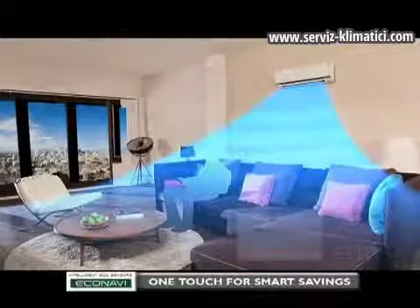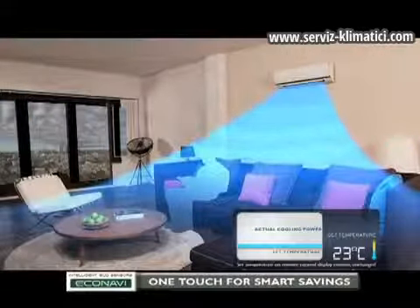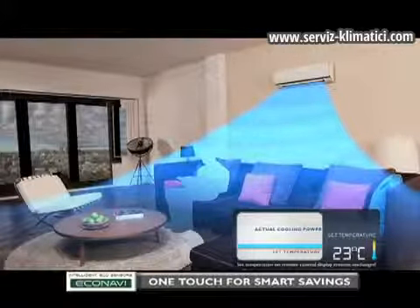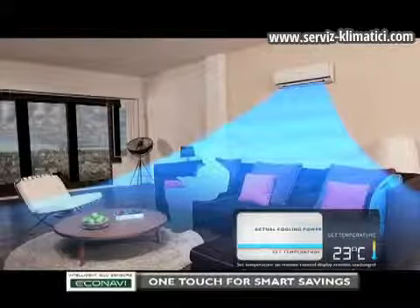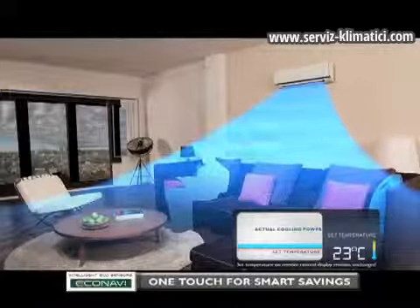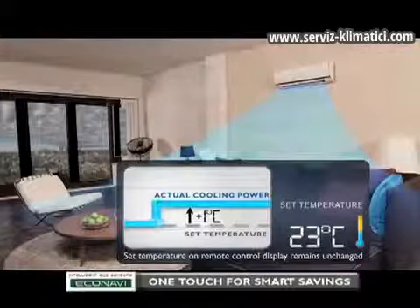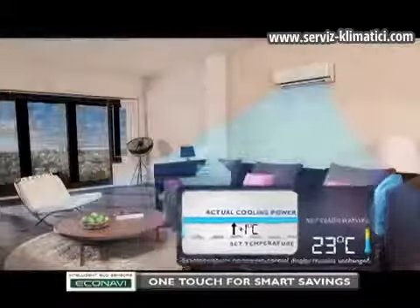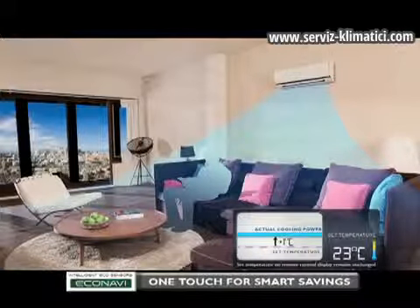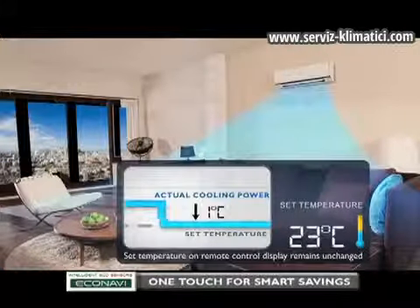Suppose that it is sunny now. Should the skies turn cloudy, you don't need as much cooling to stay comfortable. But if the air conditioner setting remains unchanged, energy will be wasted. New EcoNavi detects changes in sunlight intensity and reduces cooling power by an amount equivalent to increasing the set temperature by one degree Celsius. When it becomes sunny again, more sunlight is detected, thus more cooling is needed, and New EcoNavi will return to the initial cooling power.